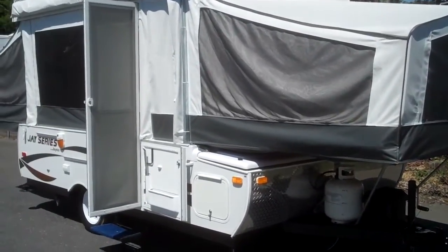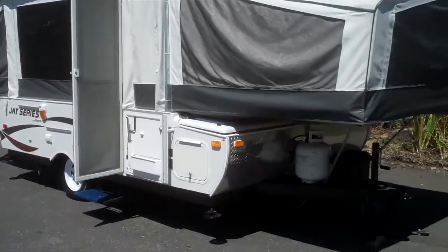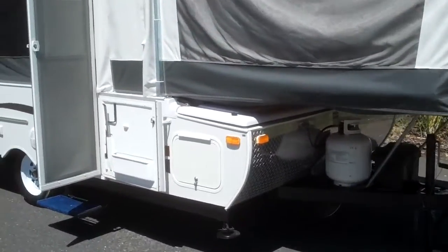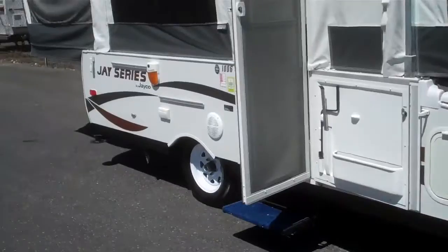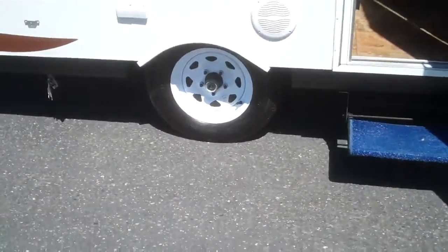Here we have a 2007 Jayco Model 1007 camping trailer. This has the exterior storage box, Easy Lube Hubs with the independent torsion bar axles.